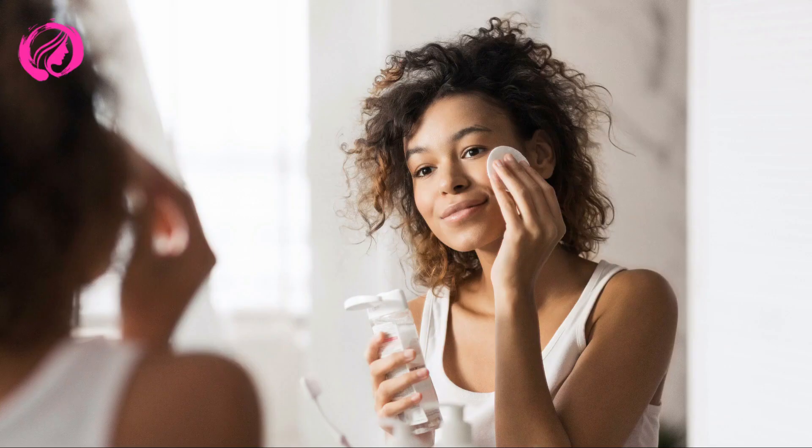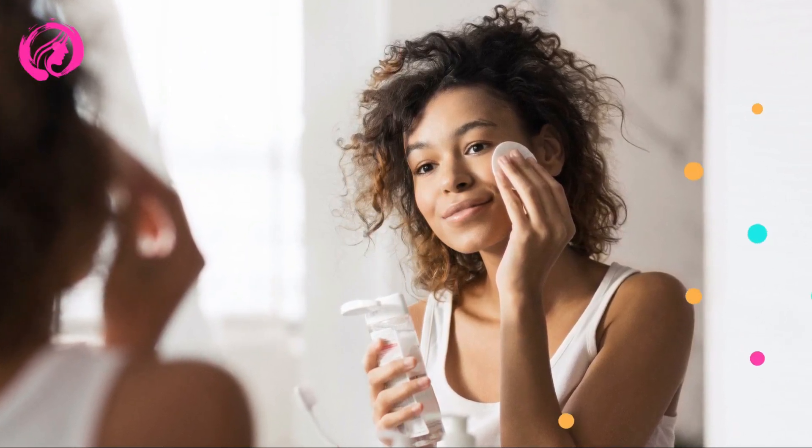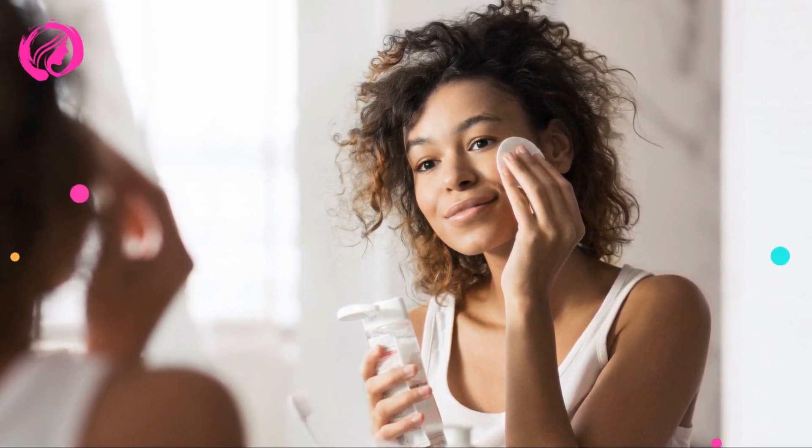First things first, what causes facial spots? You're not alone — facial spots are a common issue for many women. But before tackling them, we first need to understand why they occur. Spots, also known as hyperpigmentation, result from an overproduction of melanin in the skin and can arise due to various factors such as the sun, hormonal changes, age, and even acne.